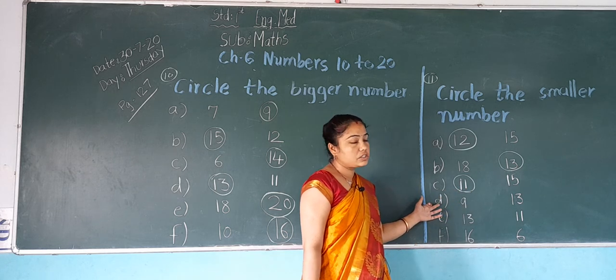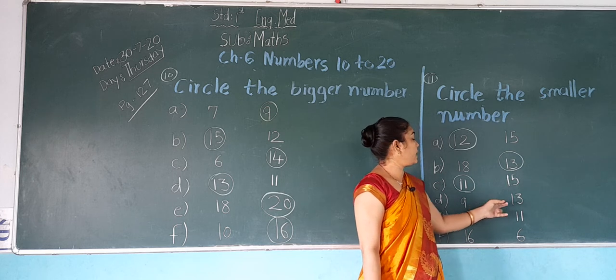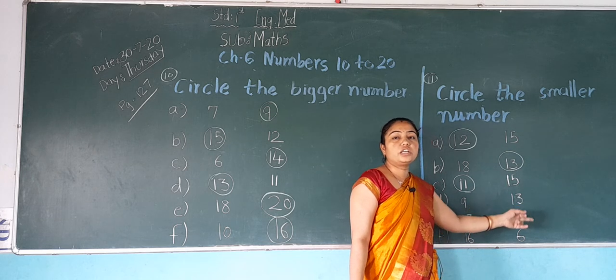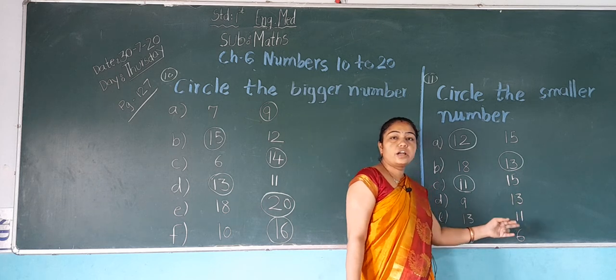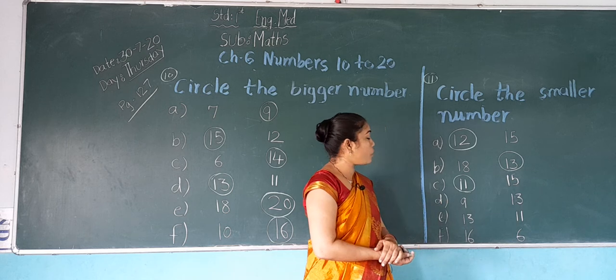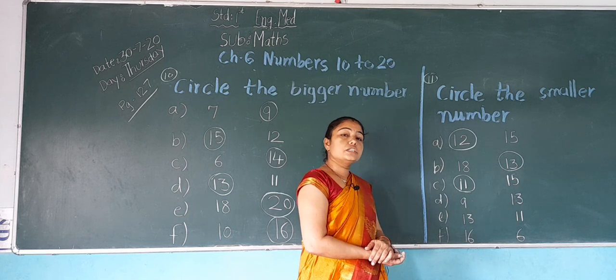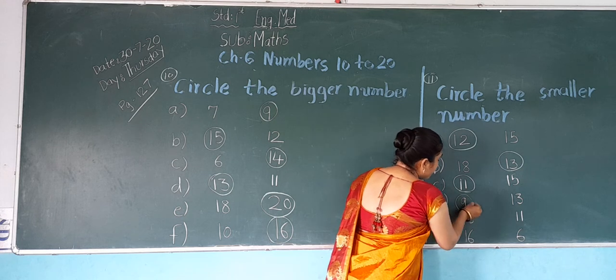Now next, D: which number is this? 9. And which number is this? 13. In both numbers — 9 and 13 — which number is smaller? 9 is smaller. So what do we do? We do a circle on 9.